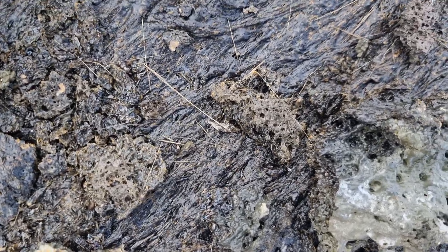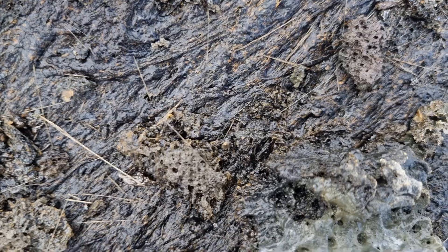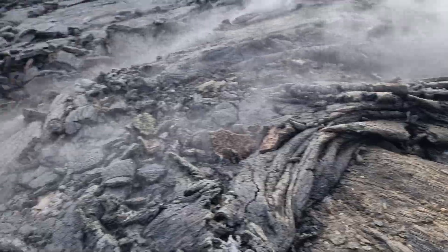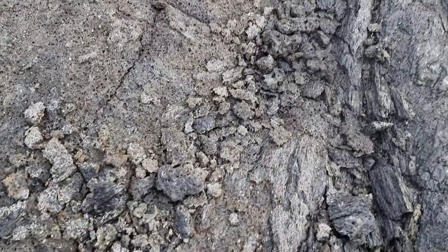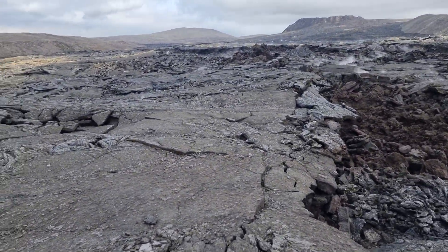It's smoking, evaporating from the heat — there is lots of heat in the lava and it's still active. It looks like hay. Here is a big piece I found — looks like hay, like straws.